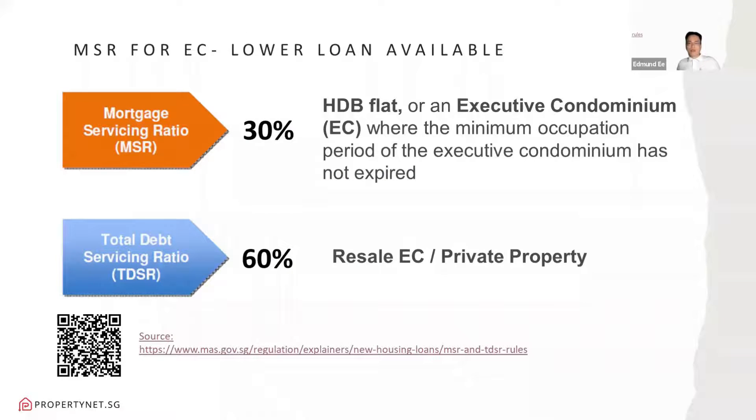One downside of HDB to EC: for ECs, the maximum loan available is capped at 30% of household income. They use this to calculate the Mortgage Servicing Ratio, which determines the maximum loan amount you are eligible for. However, if you're going for a private condo, you can have 60% under the Total Debt Servicing Ratio for the maximum loan eligibility.